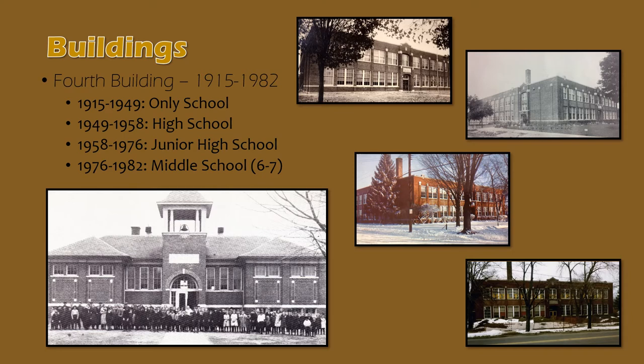The building served several purposes over the years. From 1915 to 1949, it was Holt's only school building. From 1949 to 1958, it served as the high school, after Midway Elementary and several other elementary schools were built in the 1950s. In 1958, Holt opened a new high school, so this building became Holt Junior High School until 1976, when Holt opened a new Junior High School, and this became Holt Middle School, as Holt introduced the elementary, middle, junior high, and high school grade level and building structure.